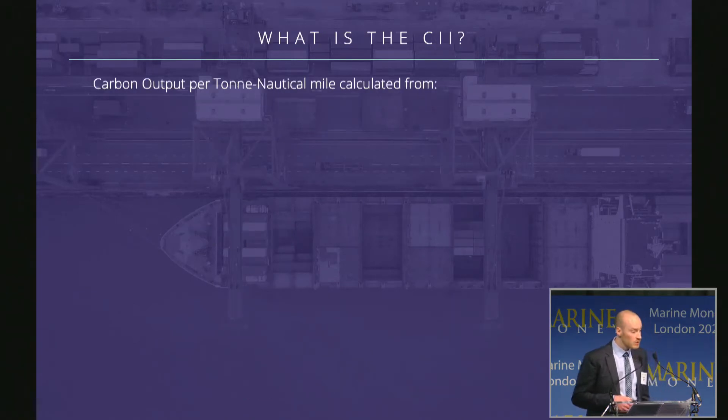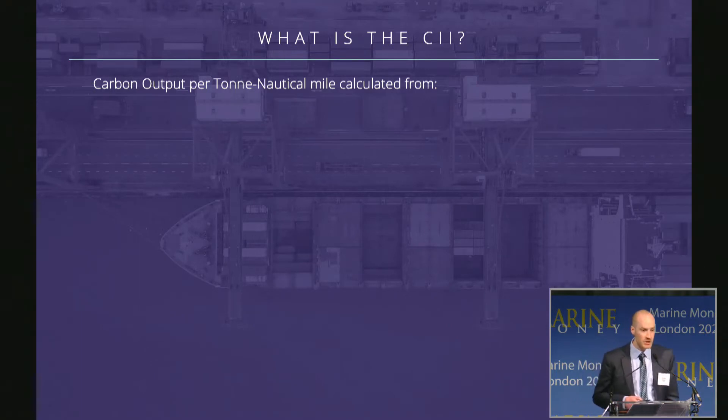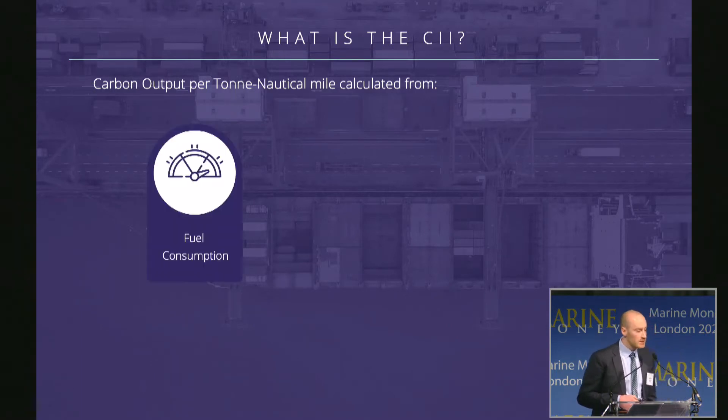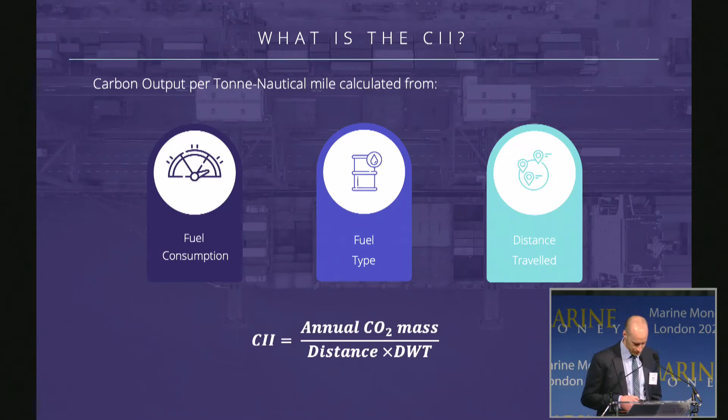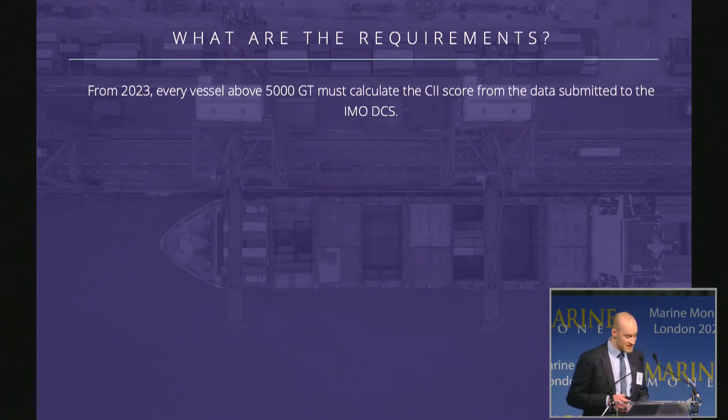Now looking at the CII — the Carbon Intensity Indicator — it's also a calculated score to express the efficiency of the vessel, this time calculated from the fuel consumption, the fuel type, and the distance traveled in a year. The CII requirements apply to all vessels above 5,000 gross tons and are based on data submitted to the IMO Data Collection System (DCS) each year.